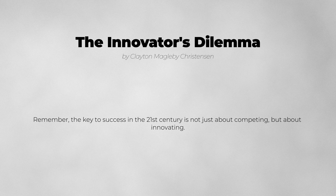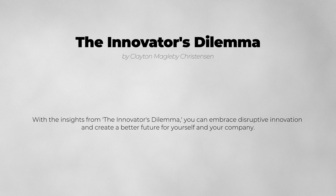Remember, the key to success in the 21st century is not just about competing, but about innovating. With the insights from The Innovator's Dilemma, you can embrace disruptive innovation and create a better future for yourself and your company.